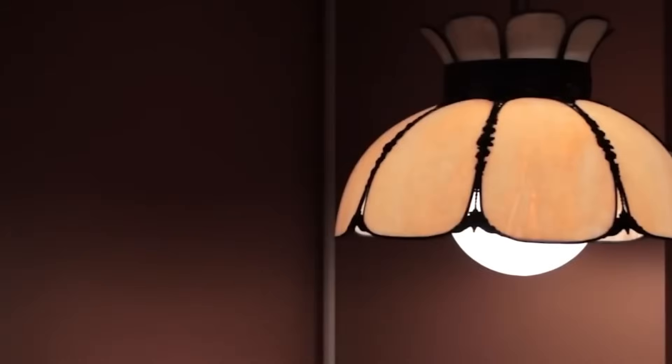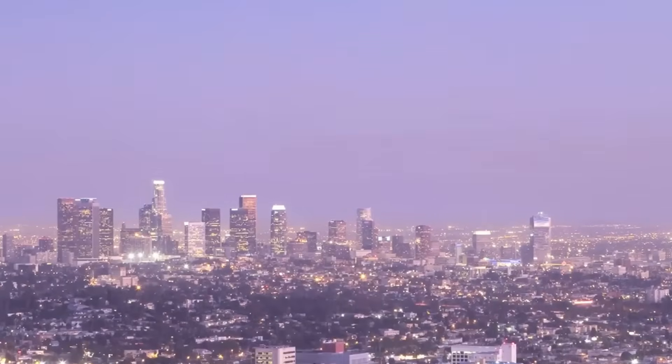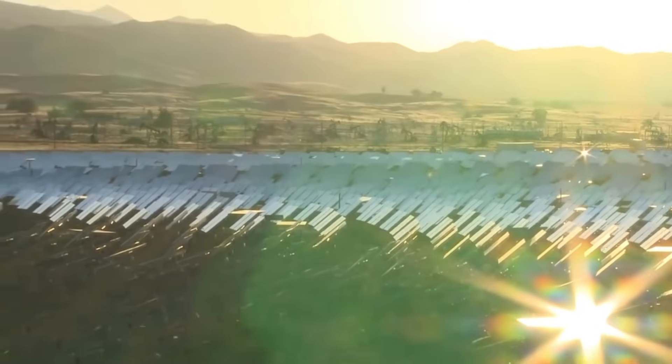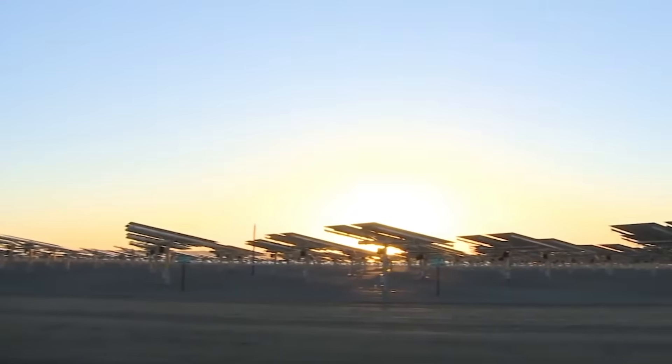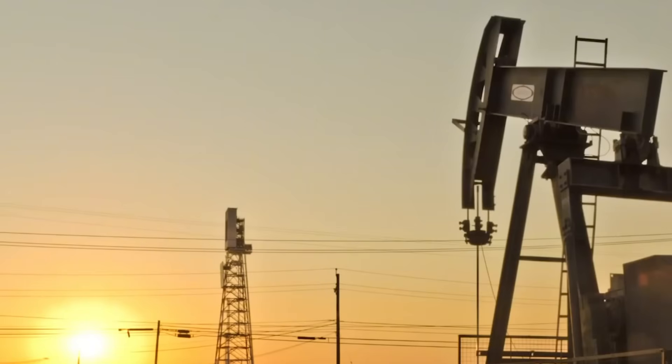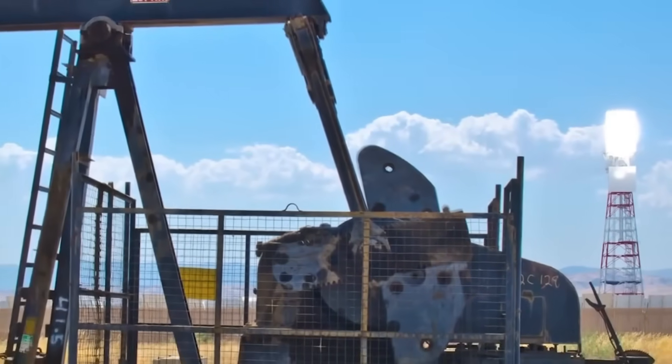Most people picture solar panels when they think about solar power — those photovoltaic surfaces that convert sunlight directly into electricity through semiconductor materials. Ivanpah operates on an entirely different principle called concentrated solar power, which generates extreme heat to produce steam.